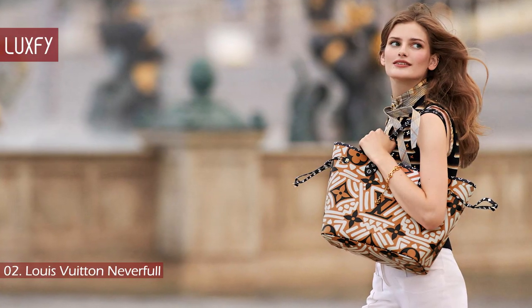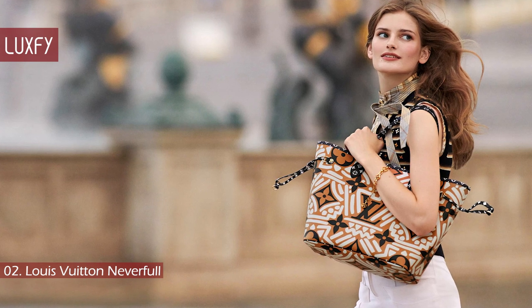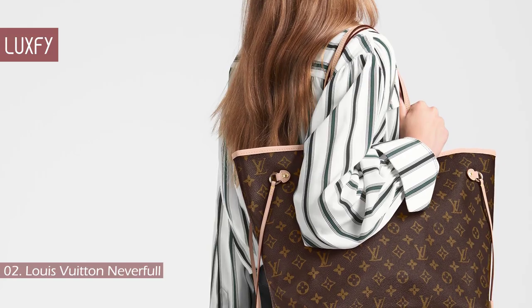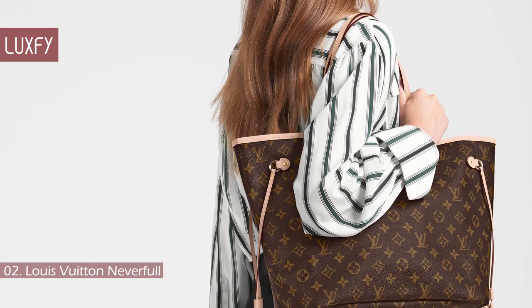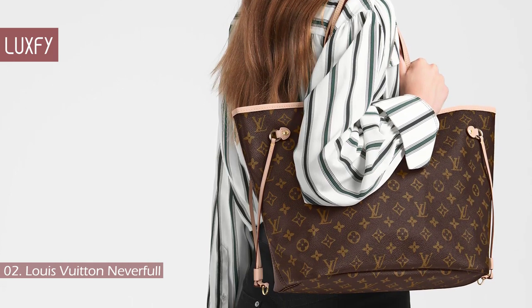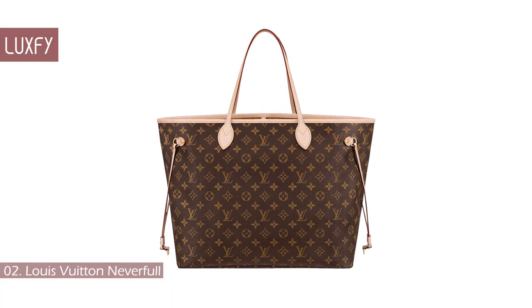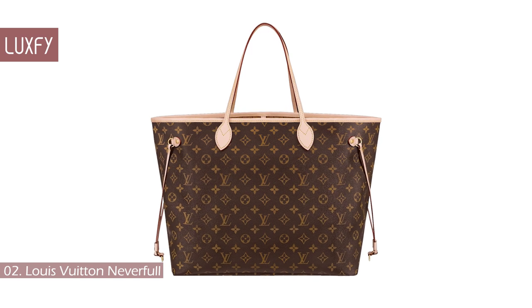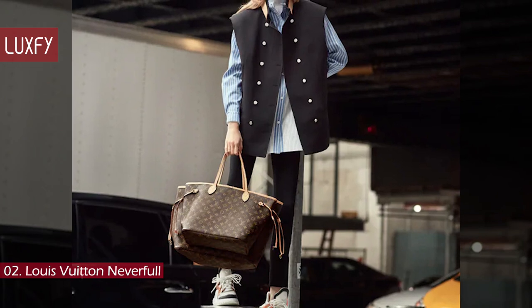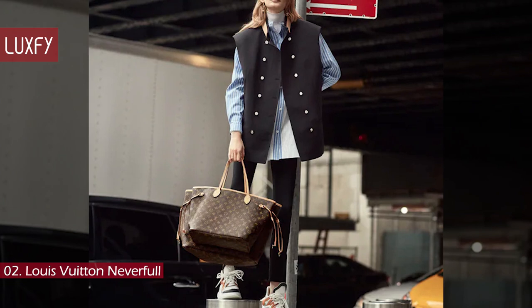In 2013, Louis Vuitton updated their signature tote to include a detachable accessories pouch, and they began introducing additional interior lining colors with an updated print and a full letter version. In recent years, the Neverfull has been losing its popularity due to the launch of the on-the-go tote, but this is a classic bag that will always remain relevant despite trends. According to Rebag, an amazing vintage resale platform, the Neverfull is by far one of the most sought-after models in the luxury resale market. According to online platform Designer Vintage, if your Neverfull is still in excellent condition, you could possibly have a resale value of about 80%.